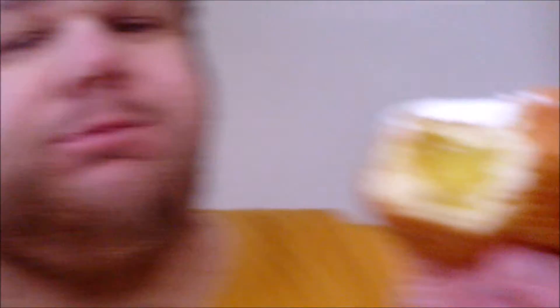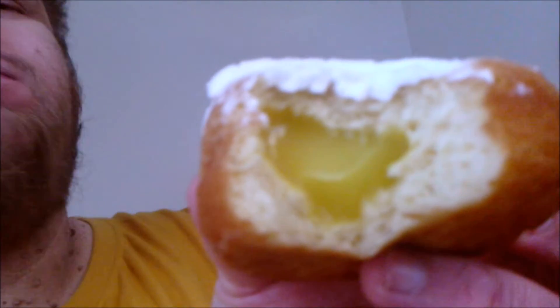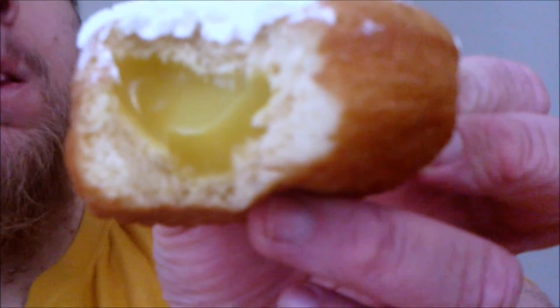All right, let me just take a bite. Mm-hmm, okay, so good. That's a lemon filling — that's the meringue. Oh yeah, jelly beans.